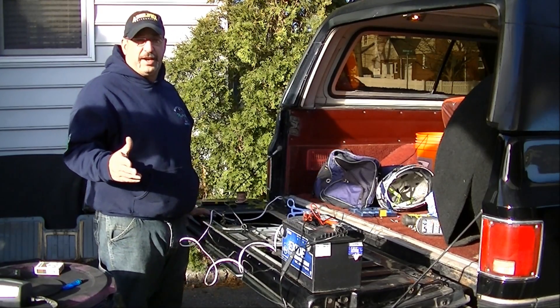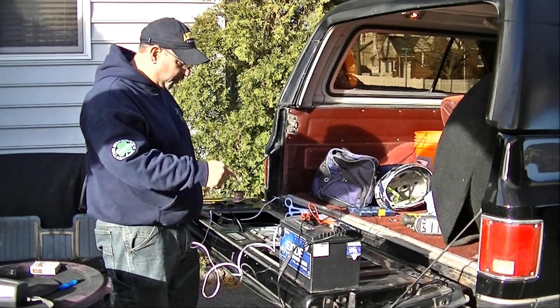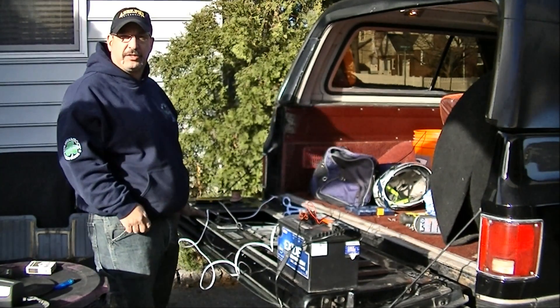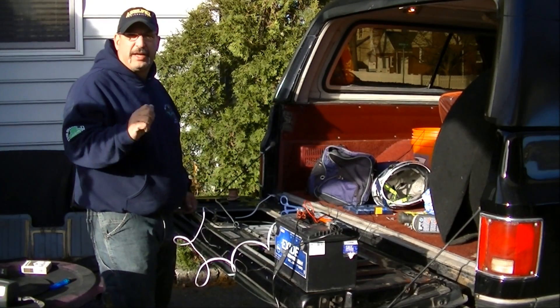After having to get a little creative using test lights and a dead battery on a charger to give me 12-volt power over here — because my jump pack that I usually use for 12-volt power is in one of the other vehicles and isn't here right now — I was able to troubleshoot it down to: I'm not getting any power to that key switch.